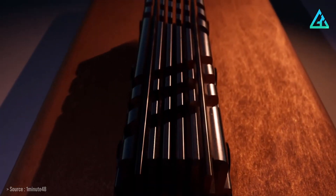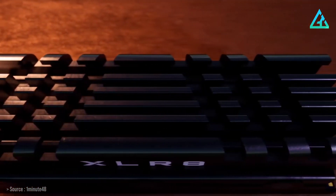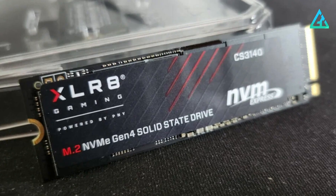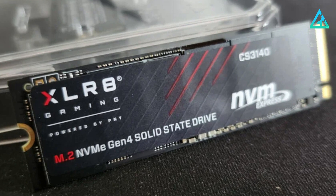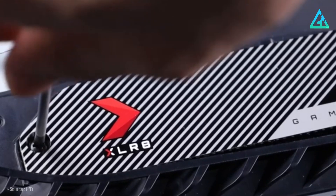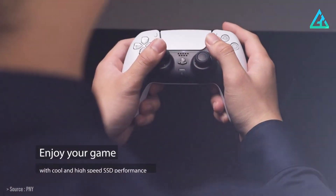Despite the fact that Gen 5.0 SSDs are on the way, we don't think that investing in the PNY XLR8 CS3140 is a bad move, as it has more than enough power to run today's games and we don't see it becoming obsolete anytime soon. For the price point and the incredibly fast speeds, this is a superb SSD to pick if you're looking to run games with instant loading times.